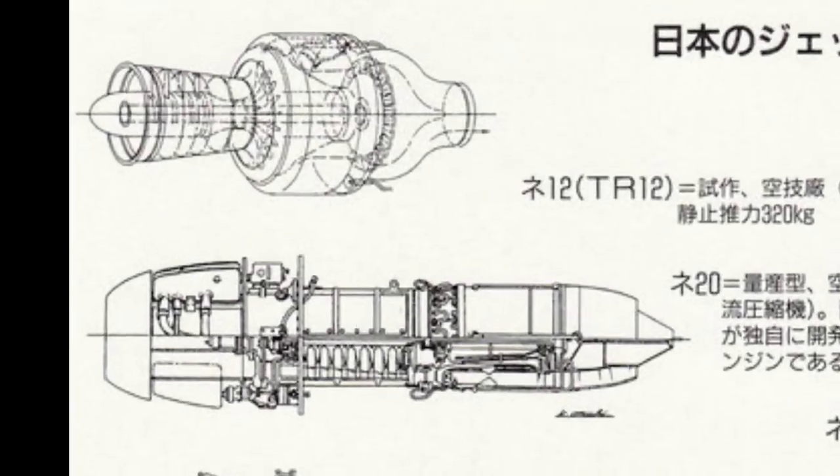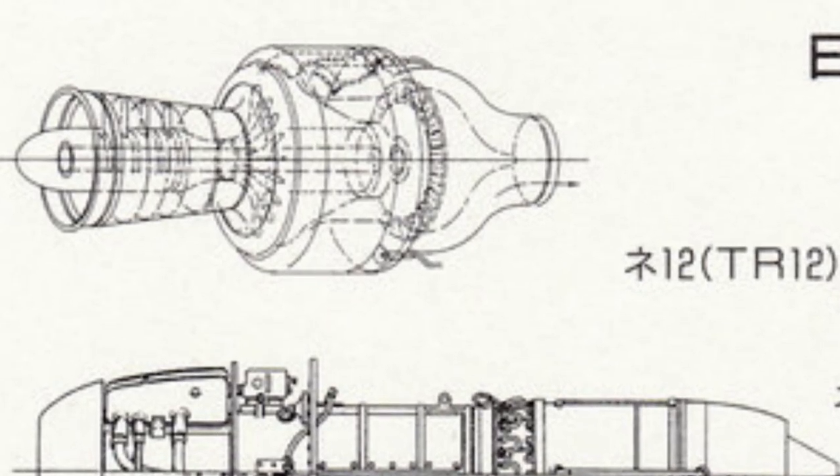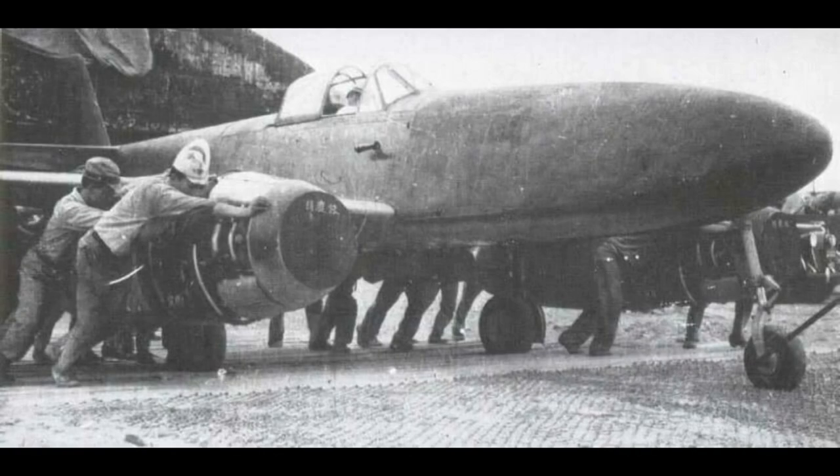Soon the engine was modified, and with certain changes it was named the NE-12B. This engine was the best the Japanese constructors could achieve at the time. Eventually, the Japanese realized that without the necessary technological boost to overcome the problems with low thrust and lack of experience, the task would not be easy — if possible at all.